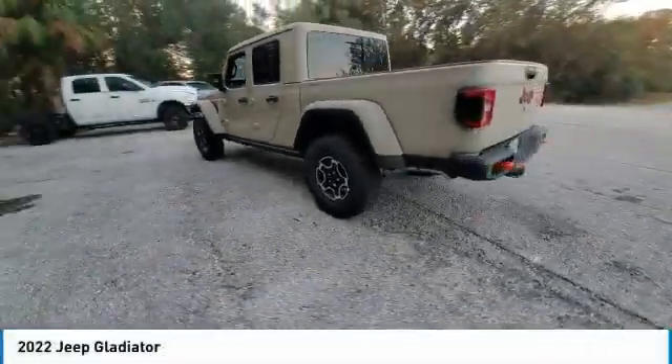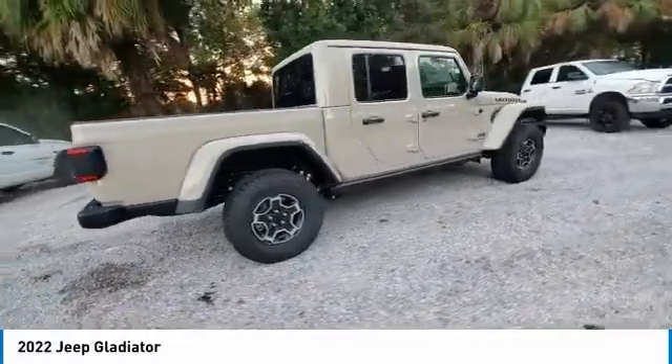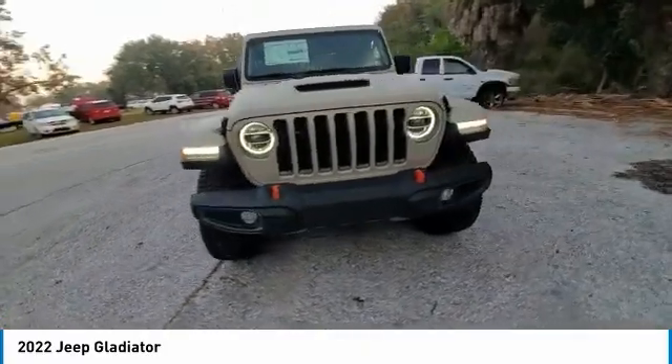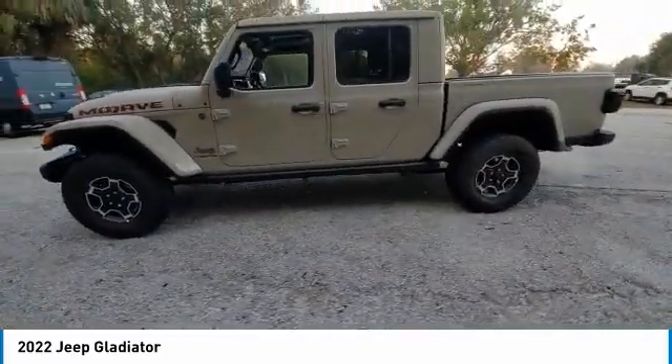We are pleased to show you the 2022 Gladiator. The Jeep Gladiator is just the off-road truck that Jeep fans have been waiting on. Enjoy the functionality of a truck while retaining the off-road capability. You'll fall in love with this Jeep Gladiator.